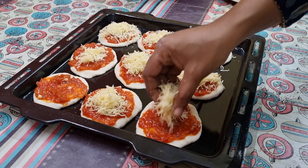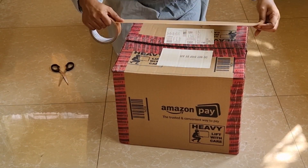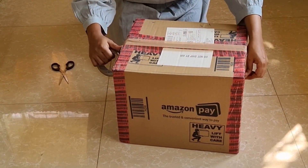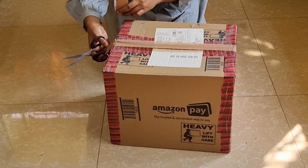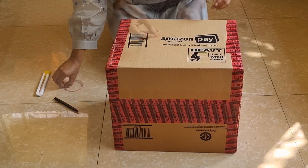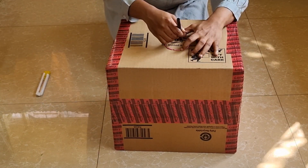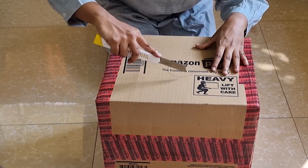Lots of cheese for the children. With the cooking all done, I'm making a surprise box for the kids. I've taken an Amazon delivery box which was at home — I've tried to make this a minimalistic event with as little waste generation as possible.